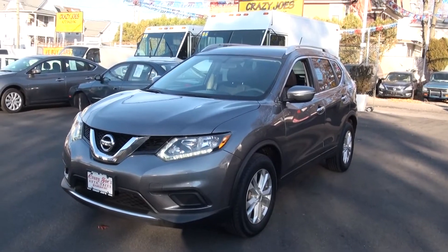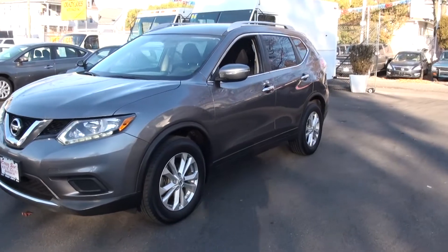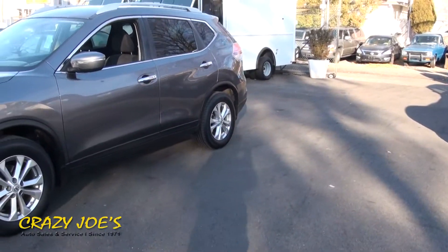Welcome to Crazy Joe's Auto Sales here in Staten Island, serving the community for over 45 years. Check us out at crazyjoesautoworld.com.